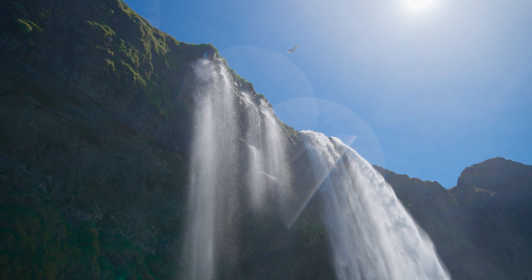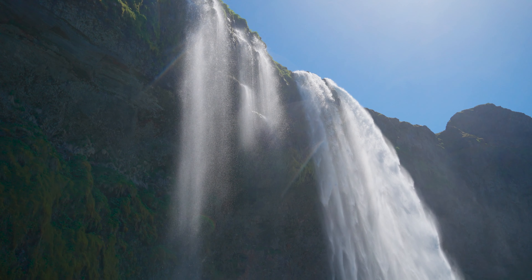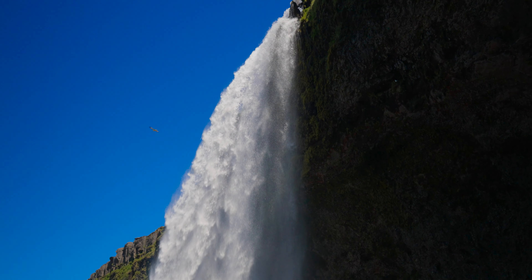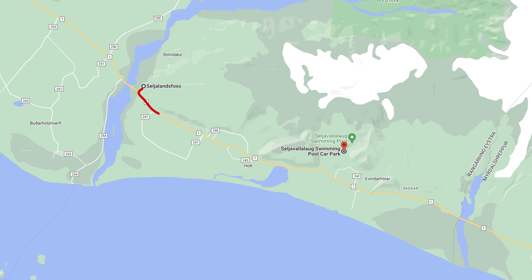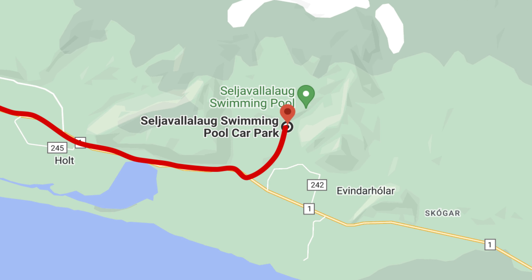By the way, the cliffs of Seljalandsfoss were once believed to be part of the Icelandic coastline. A scenic 20-minute hike from a parking lot takes you to one of the oldest swimming pools in Iceland, Seljavallalaug.